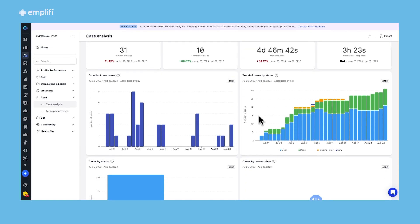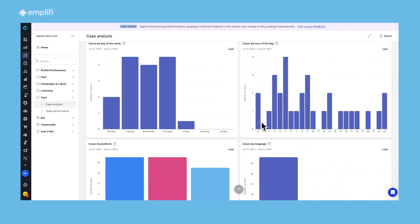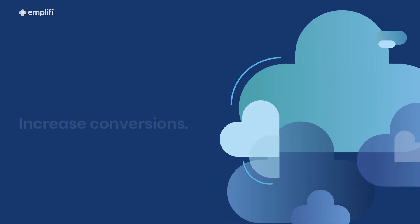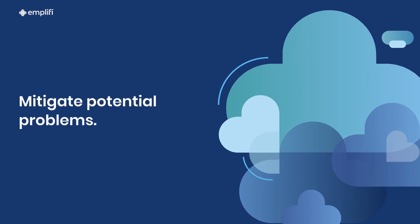Gain valuable insights through customizable dashboards and in-depth reporting. Track your performance against SLAs and customer satisfaction to increase conversions, uncover trends, discover opportunities, and address potential issues before they happen.